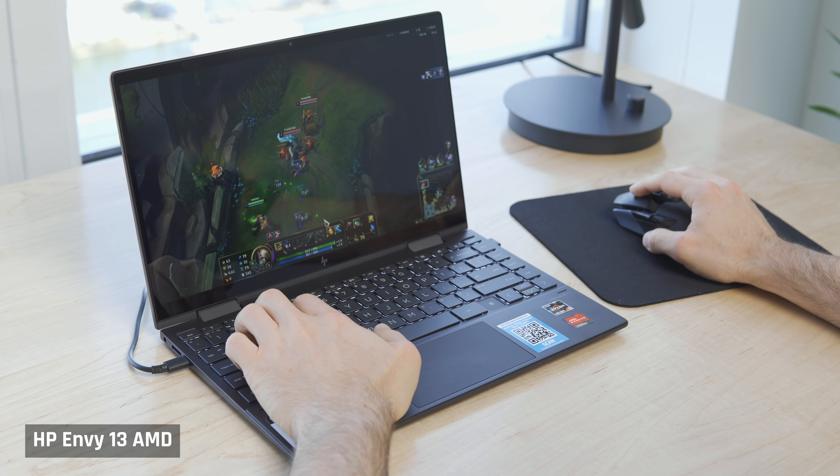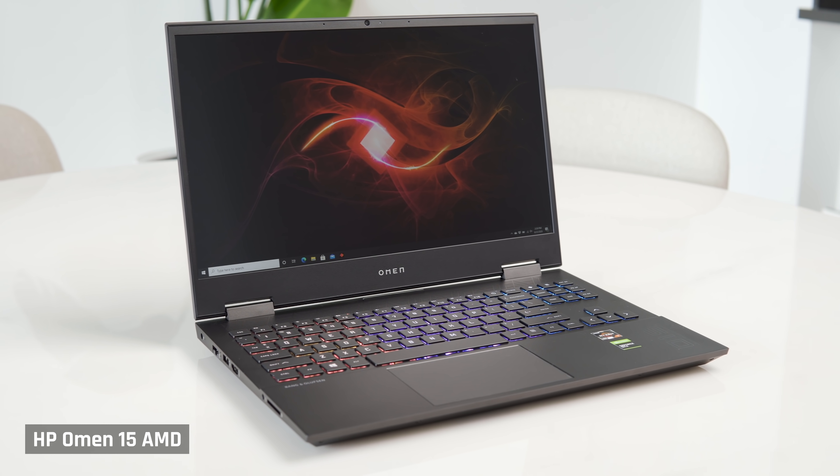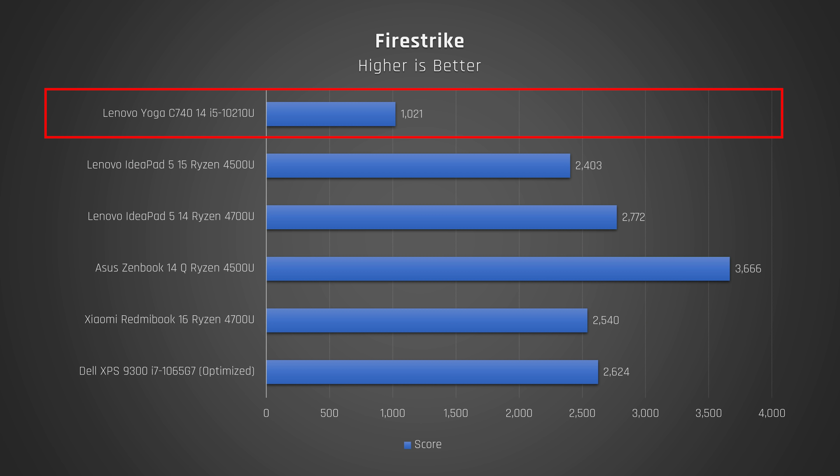Laptops with the Ryzen 4000 processors are able to play most esports titles and casual games very well. The same goes for Intel's 10th-gen with the G7 graphics and the newer 11th-gen, which has even more powerful integrated graphics. By the way, throughout this video I am referring to budget laptops that use integrated graphics, not the larger laptops with dedicated graphics from the likes of NVIDIA. Take a look at my Firestrike results on screen.